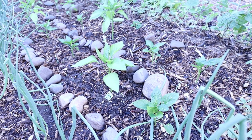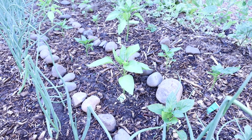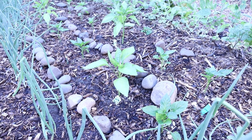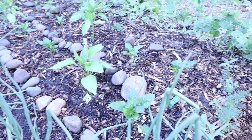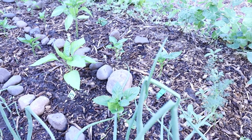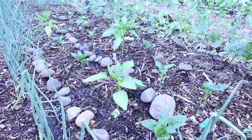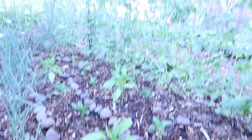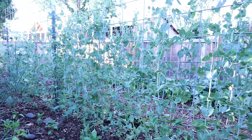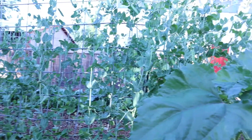Then we have the peppers. I left these rocks in here — they were holding the hot caps, the milk jug hot caps, onto the peppers when we had some cold weather a couple weeks ago. I just left them here to try to capture as much heat as we can, because peppers do like it to be nice and warm. We've got some temperatures coming in this weekend of 106 to 108 degrees. I expect the peppers and tomatoes will love that. I think it'll probably be the end for the peas, but it's getting late in the season now anyway, so we'll get our harvest off of them, which I am thrilled about.